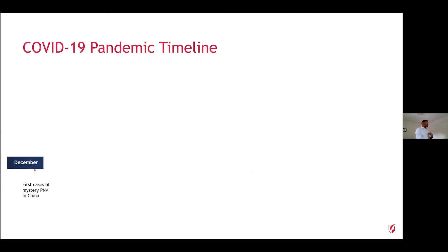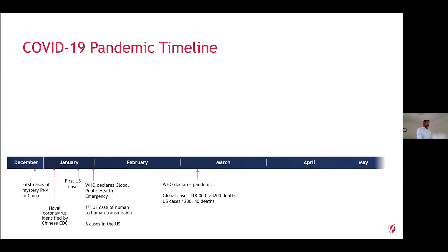Let me take you back to December 2019, when the first mysterious case of pneumonia showed up in China. By January, the CDC had identified the novel coronavirus, which we now know as SARS-CoV-2, with the first U.S. case later in January. By the end of January the WHO had declared a global public health emergency, with the first case of human-to-human transmission in the U.S. and six COVID-19 cases in the U.S. By the first or second week of March, the WHO had declared a pandemic — there were 118,000 cases, 4,200 deaths globally, and in the U.S. those numbers were 1,206 and 40.